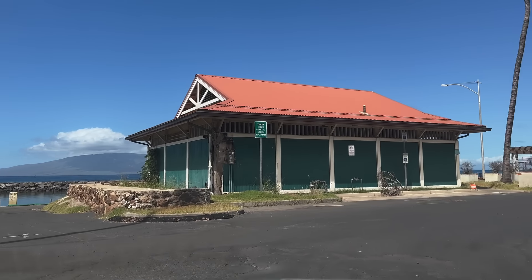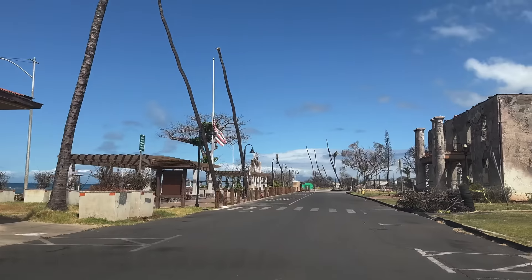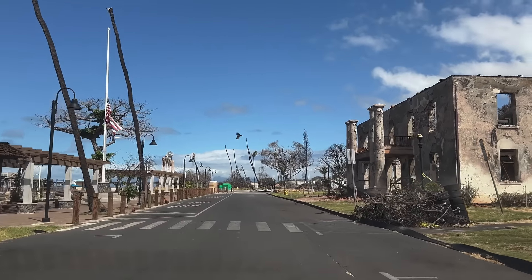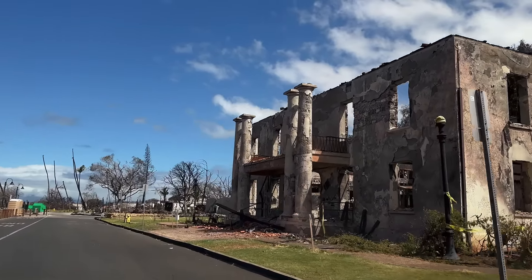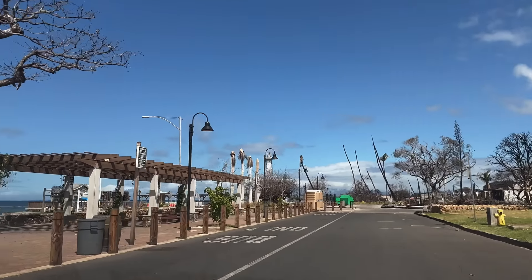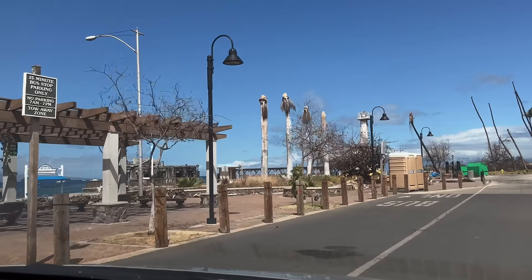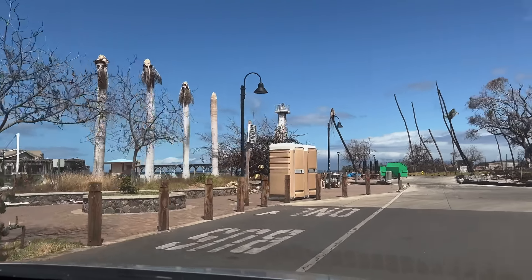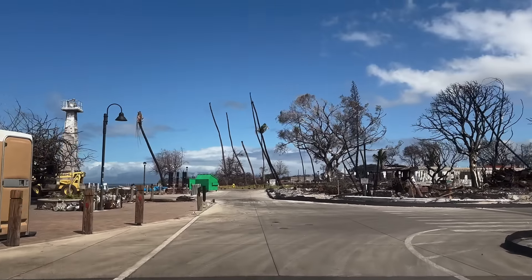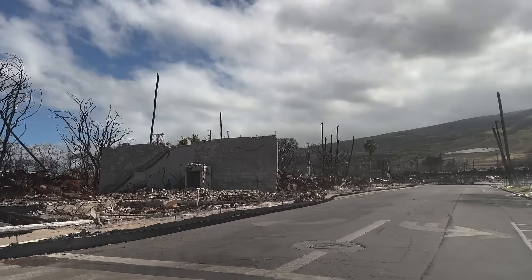As we turn onto Wharf Street, you're going to see the old Lahaina Courthouse historical building with the wall still standing, but everything from the roof and inside completely burnt out. From what I can see, they have removed all the damaged boats from the harbor, but they'll have to replace the damaged pilings before the harbor is completely operational again.